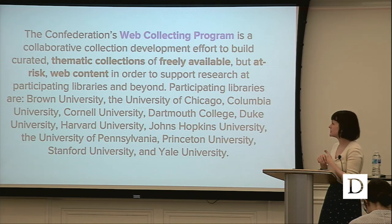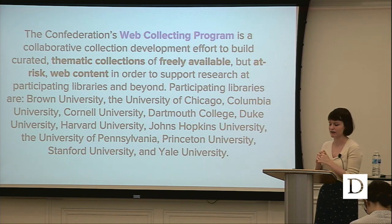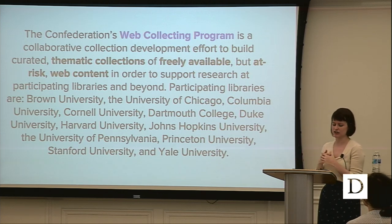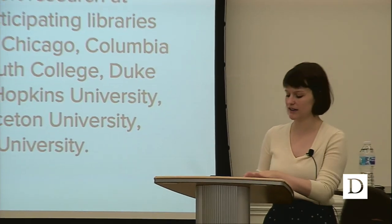The web collecting program is a collaborative collection development effort to build curated thematic collections of freely available but at-risk web content. All of the institutions within the confederation participate except for MIT, and they are planning to join this year. It's essentially a buy-in — together we all split the cost of this program. Web archiving is essentially collecting web resources like you would collect any other archival material, preserving them in posterity for researchers, historians, members of the public, and students. The web changes incredibly fast.